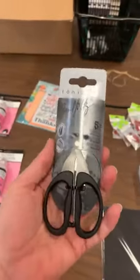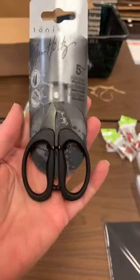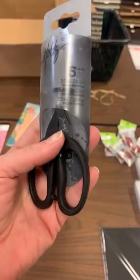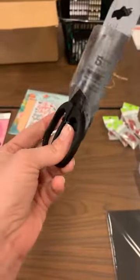We are slowly getting Tonic back in stock — finally moving into the states. This one here is the Tim Holtz five-inch mini snips; they've been out for a while and are now back in stock.